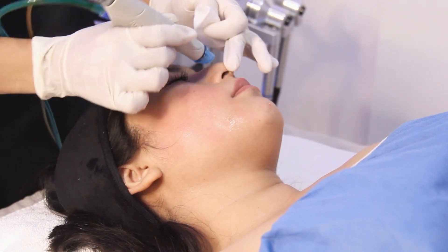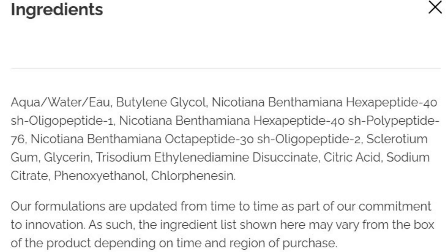Does The Ordinary's GF 15% solution have a delivery system that solves this problem? Based on its formulation — no. There's no nanotechnology, liposomal encapsulation, or penetration enhancers included, which means these growth factors are likely just sitting on the skin's surface. If you love this kind of deep-dive skincare science, make sure to hit that like button and subscribe — I break down skincare formulations so you don't waste your money on products that don't deliver.